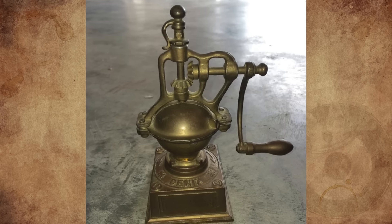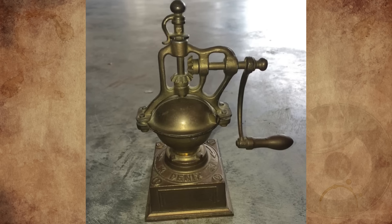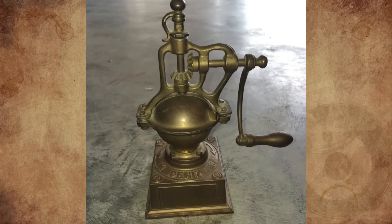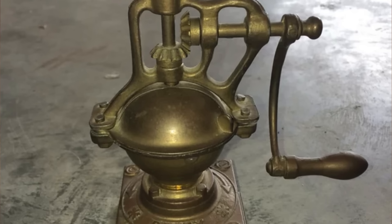My brother found this neat little thing in the attic at his new house. Around 7 inches tall and 5.5 inches wide including the handle. Made of brass and probably more than 100 years old. Does anyone have any ideas?